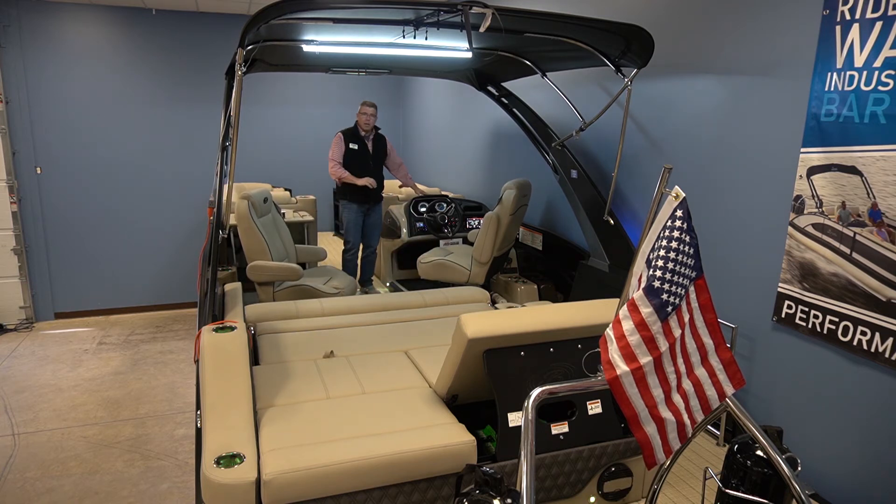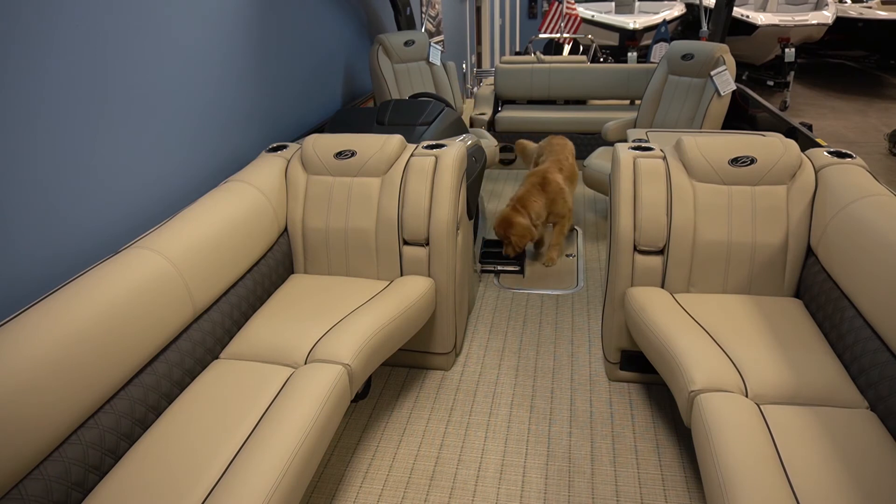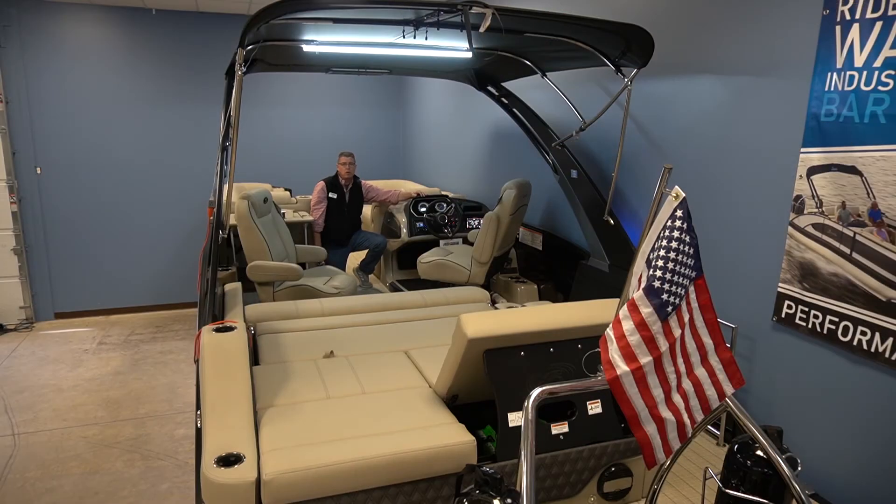With Barletta, everything is standard. They're the only pet-friendly boat in the industry — every single Barletta has a pet dish. So bring the entire family on board. The cool beverage is there for everybody along with their little snack. No need to bring an additional dish on board; it's already there so the family's pet can enjoy the day on the water as well.